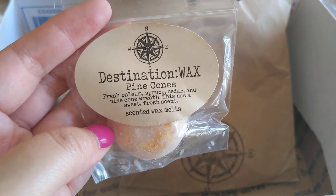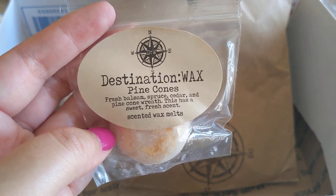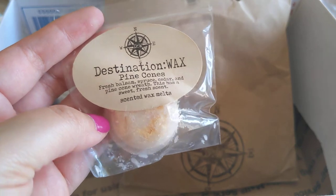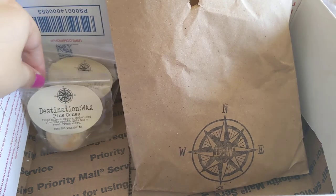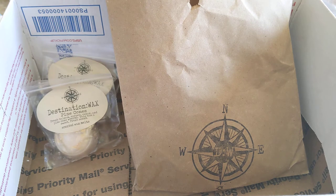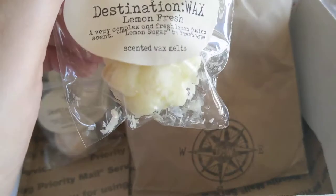Next we have Pine Cones — fresh balsam, spruce, cedar, and pine cone wreath. It says it has a sweet fresh scent, and it does. When I first saw it just said 'pine cones' I was a little nervous, but it's actually really good. It smells like balsam and pine, but there's a sweetness in there that makes it really nice. I've been trying to branch out and try some pine scents recently.